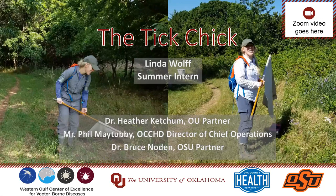Good afternoon. My name is Linda Wolf. I graduated from the University of Oklahoma in May 2020 with my bachelor's in biology. This past summer, I had the honor of being the intern chosen to work for the Western Gulf Center of Excellence for Vector-Borne Diseases with my esteemed mentor, Dr. Heather Ketchum. This internship was carried out at OU in partnership with Oklahoma State University and the Oklahoma City County Health Department.